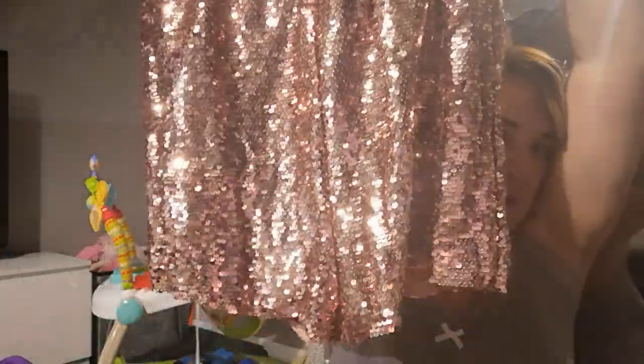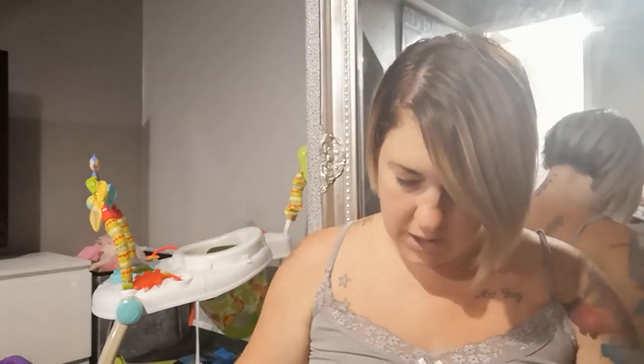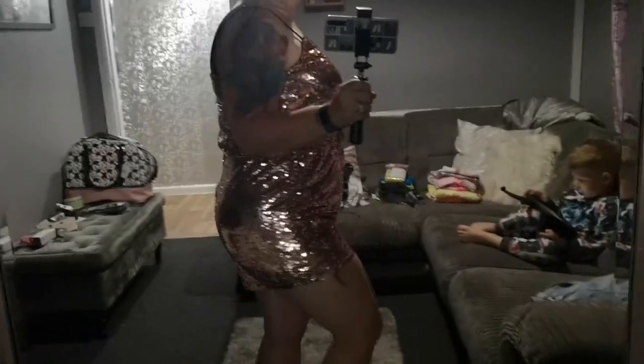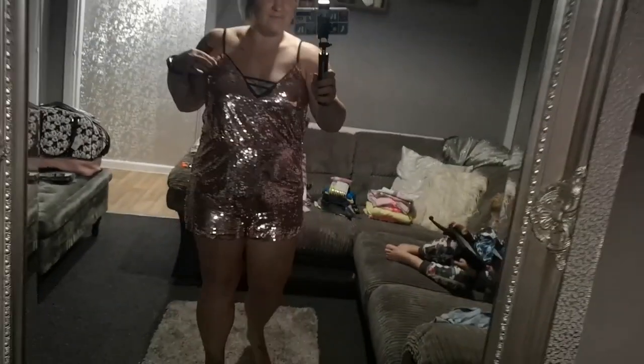Last but not least for the clothes, I really wanted something glitzy for night time on holiday. I love this — it's a gold sequin playsuit, how sparkly is that! It's got little fabric bits in the boob area, straps that you can tighten and loosen, and a stretchy waistband. It's so gorgeous, I absolutely love it. I picked this up in a large and it was 12 pounds.